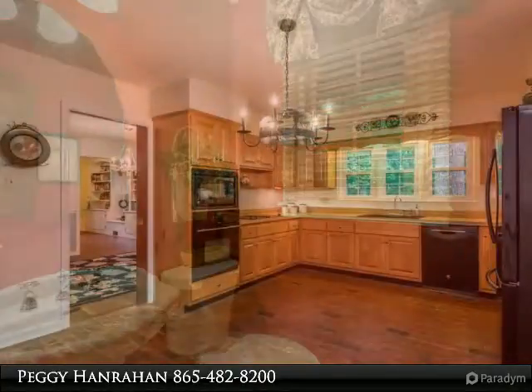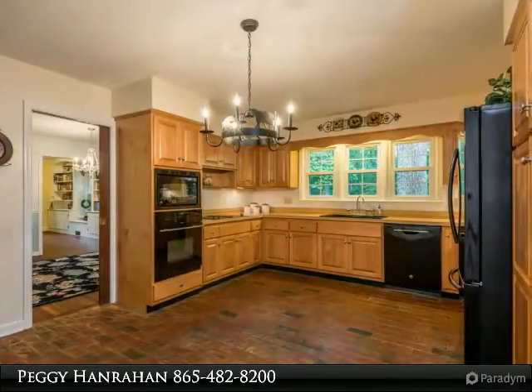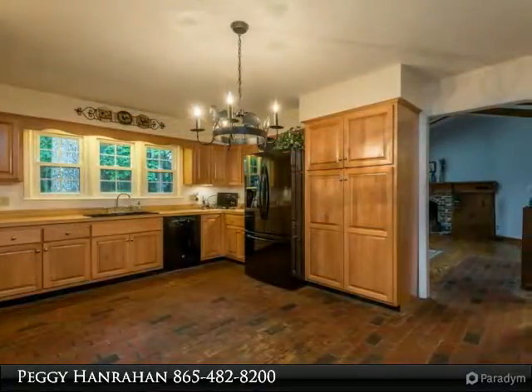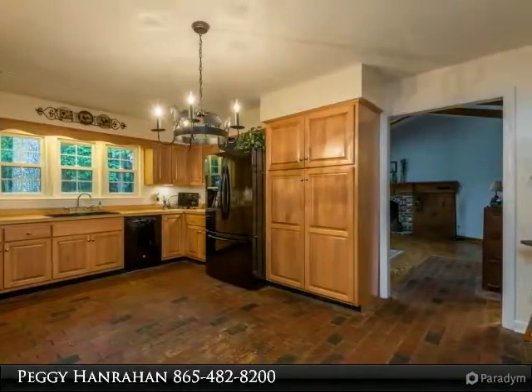Beamed cathedral ceilings in the family room along with hardwood flooring, a wood-burning fireplace, and French doors to the sunroom. Large windows frame views of the backyard in the dining room, which has a solid wood ceiling.